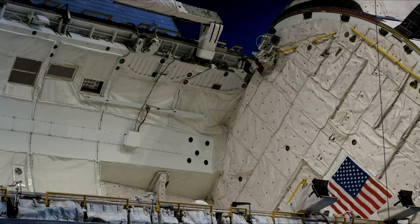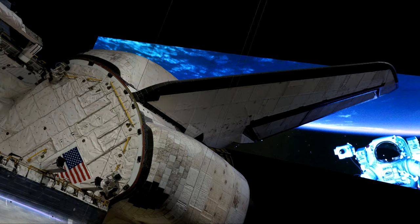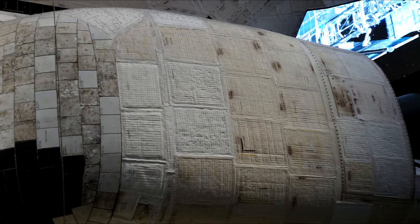Here's Atlantis up close and personal. You can take pictures from every angle, which is a really good deal for the positioning of the thing. As I understand it, it is tilted precisely at 43.21 degrees — that's 4321, as a countdown.